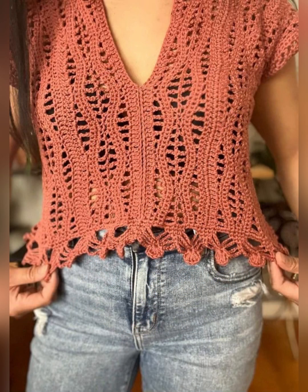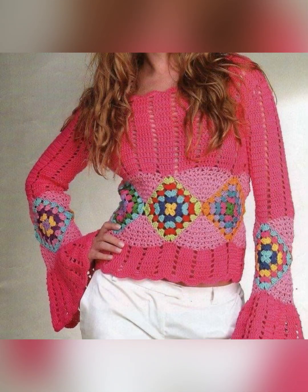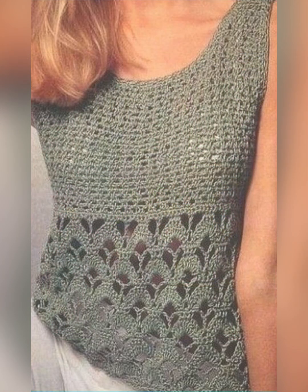Look at this top — how beautifully it is styled. It is a white crochet cotton top and a blue colored top has been worn with it, which has created a beautiful blue and white contrast. Now look at this top — it is made from multicolored granny crochet squares which looks very stylish.